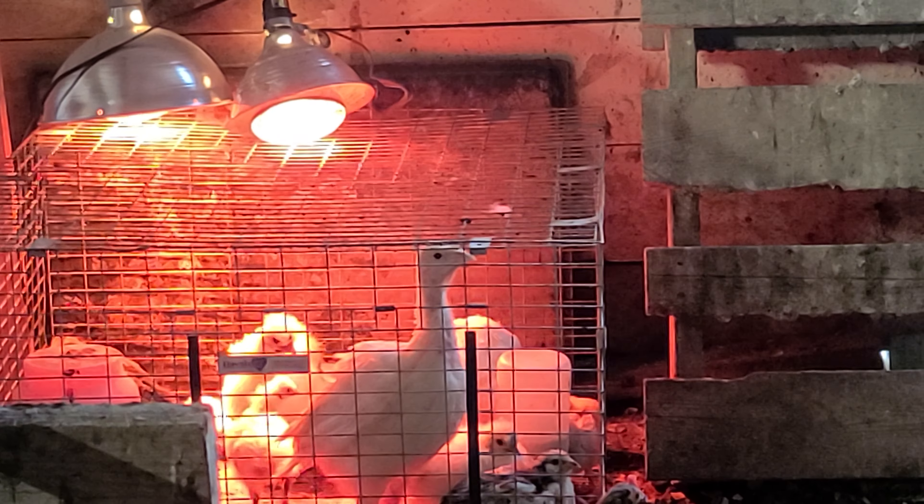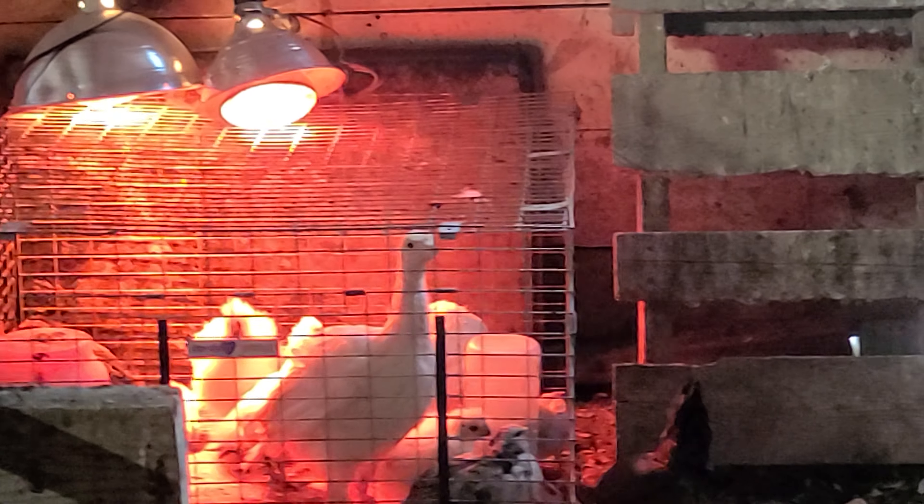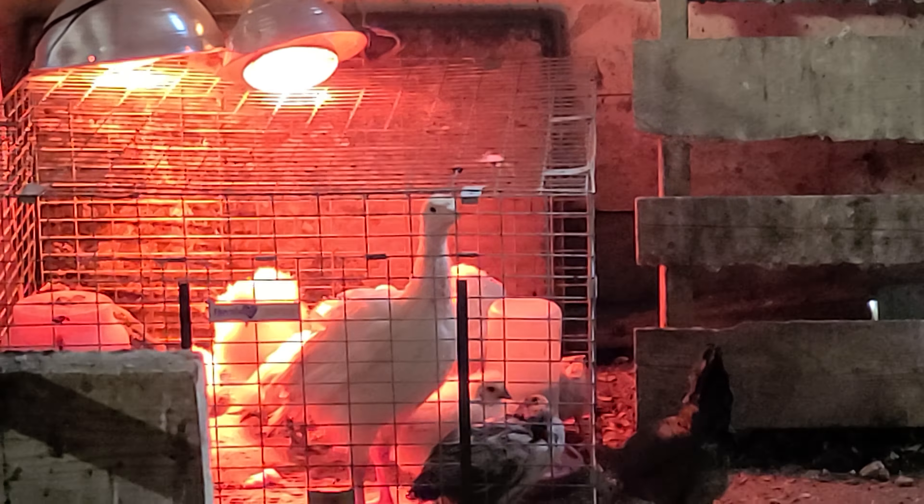Hey guys, it's Awesome Nana and I'm here with a quick update today — I'm going to try and keep it below five minutes. I just wanted to give you an update on these guys. The turkeys are going to be moving out soon, probably not today. The two broad-breasted might be going out to hang out with my bigger flock.